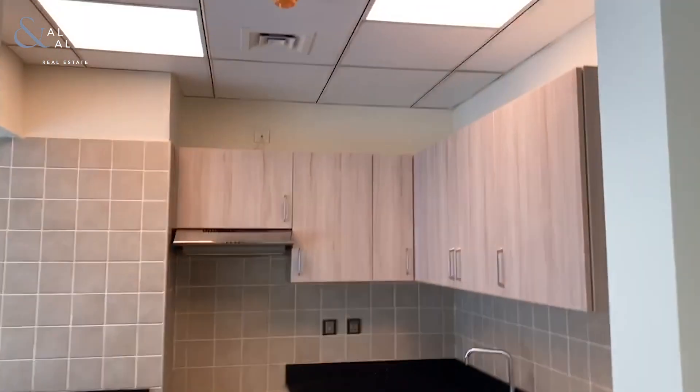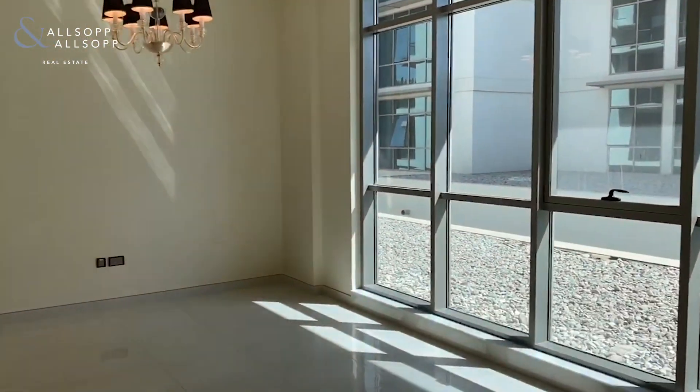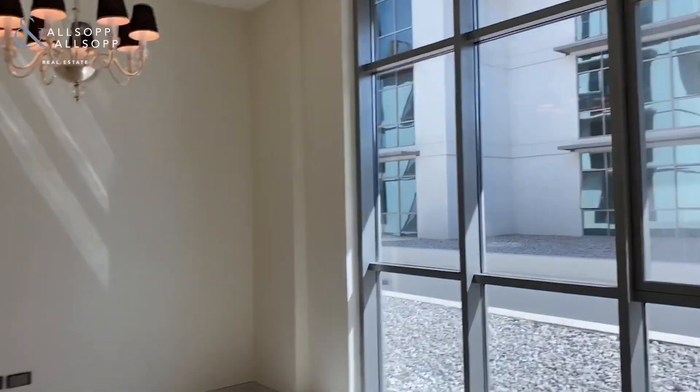You've got your kitchen, a spacious living and dining area, nice floor-to-ceiling windows, and a view of the community.